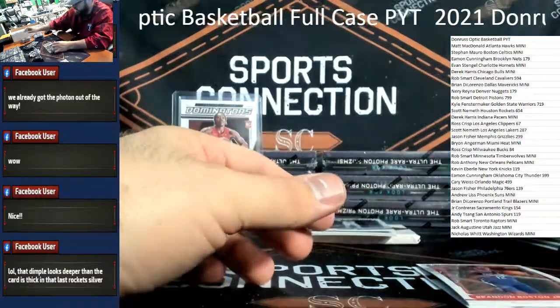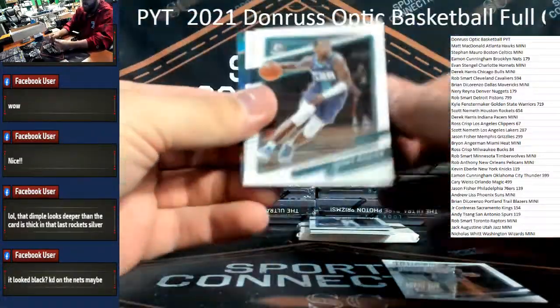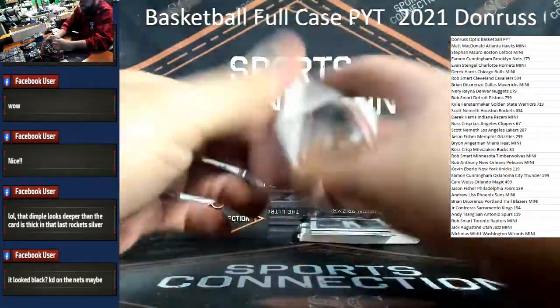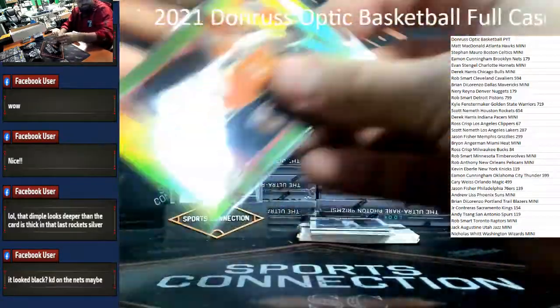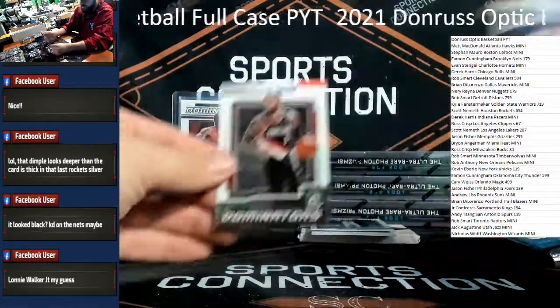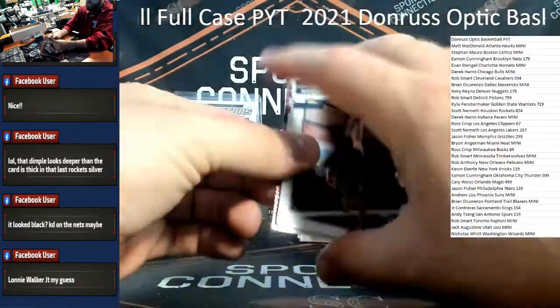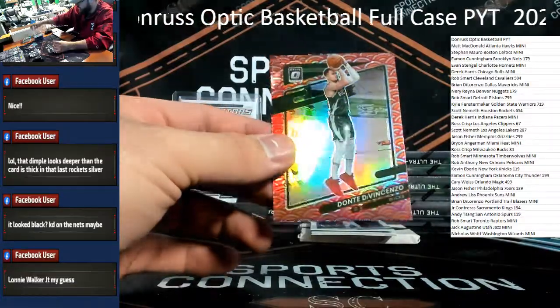Derek Favors for the Thunder /199 — orange color match. James Harden insert Nets. Lime green — Dayron Sharpe — lime green is /149 Cam Johnson for the Suns. Third photon of the case — what are we talking about — still not a freaking rookie, but congrats to the Bucks — Dante DiVincenzo on the third photon case hit. I put case hit in quotes because we've now gotten three. McCollum, Washington, Dante — if they're going to give us three, you'd think they'd give us a rookie, but all random.